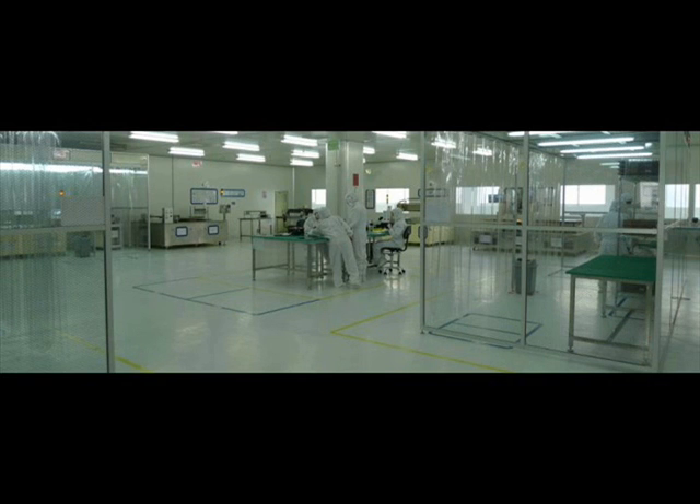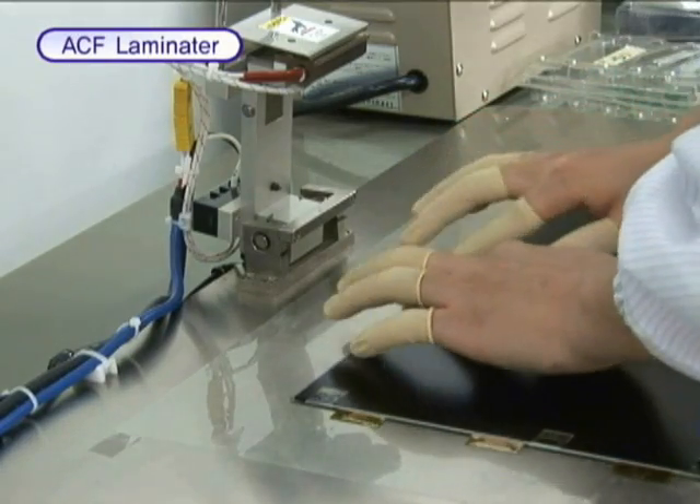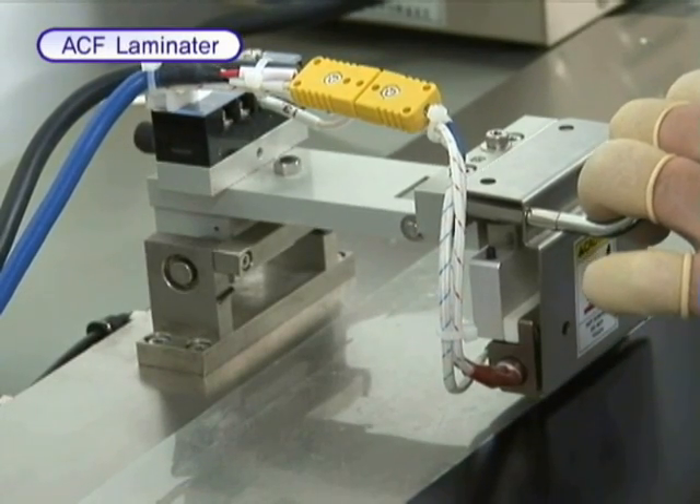We have highly advanced equipment and cleanroom facilities and can repair major symptoms of LCD products. We can repair vertical and horizontal line errors, block errors, scratches and surface damage.